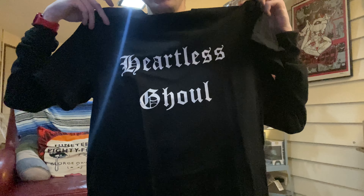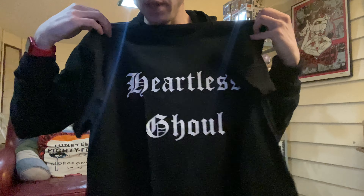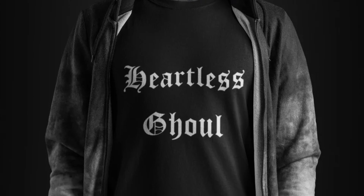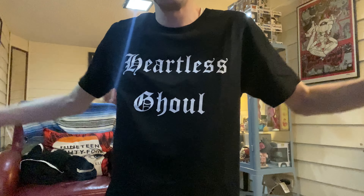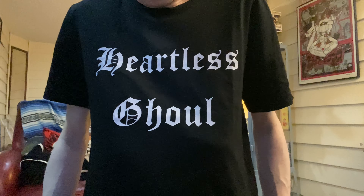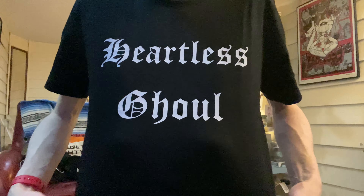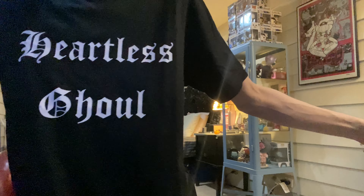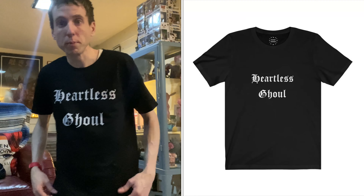Thank you so much for sending me this shirt and merchandise. This is what it looks like on. Very cool. Delectable Nightmares — I love it. Little black and white lettering. Pretty nice.